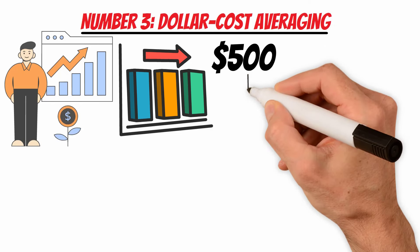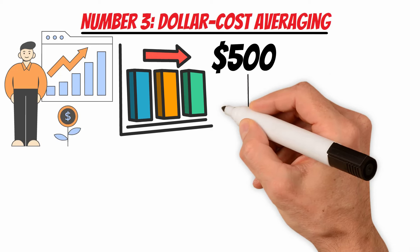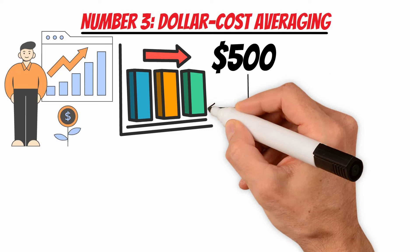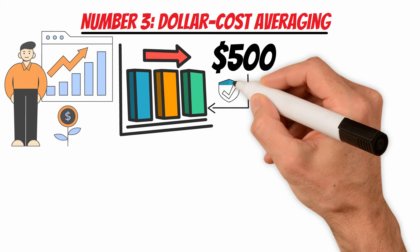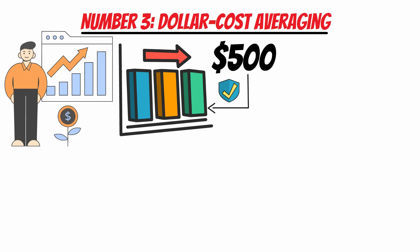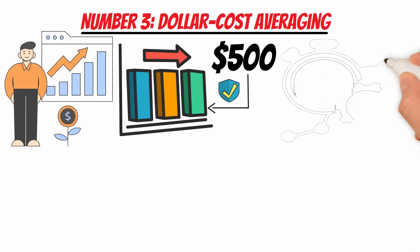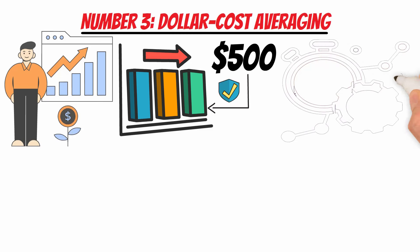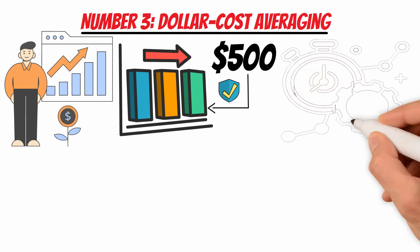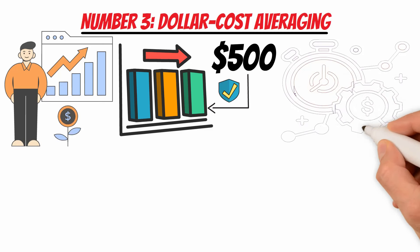In a month where the market is down, the $500 buys more shares, and in a month where the market is up, it buys fewer shares. Over time, this consistent approach aims to provide a favorable average cost per share. Dollar cost averaging addresses the challenge of trying to time the market, which can be unpredictable and subject to short-term fluctuations. By spreading investments over time, investors avoid the pressure of making precise market timing decisions.